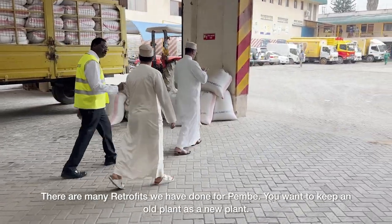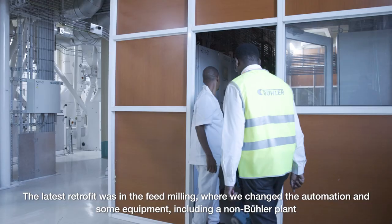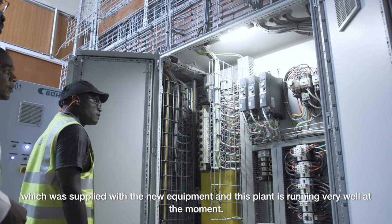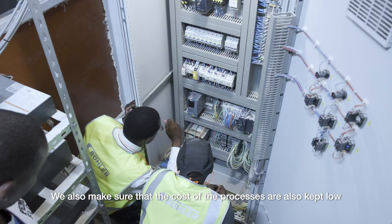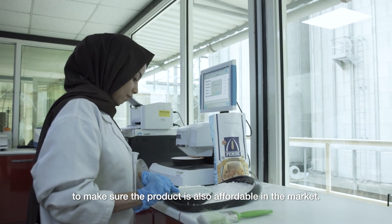There are many retrofits we've done with Pembe — the goal is to keep an old plant performing like a new plant. The latest retrofit was in the feed milling, where we changed the automation and some equipment, including a non-Biola plant which was supplied with new equipment. This plant is running very well at the moment, and we also make sure that the costs of the process are kept low so that the product is also affordable in the market.